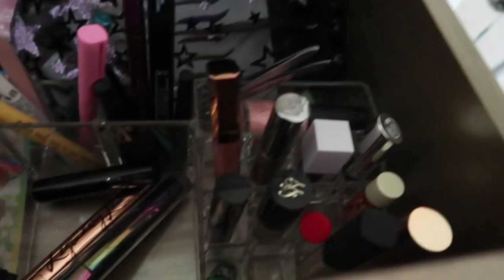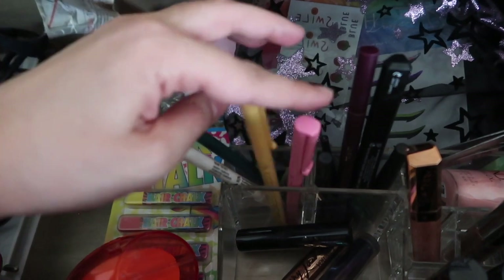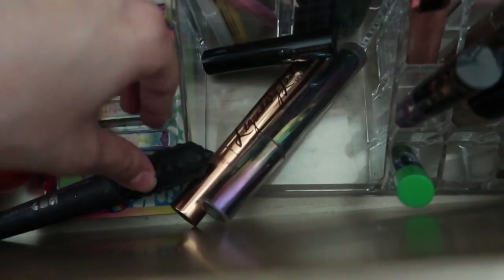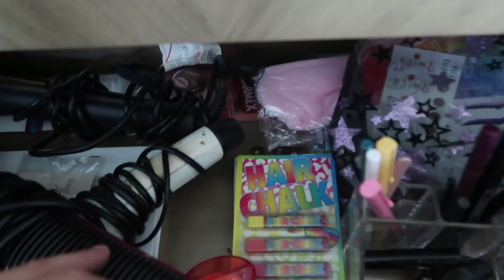Concealers are in their own spot, along with fun colored eyeliners — pink, yellow, and various shades — plus regular eyeliners and mascaras. It's not as polished as Zarin's setup, but for the host this level of organization is a big deal. Everything else miscellaneous goes in a final catch-all area.